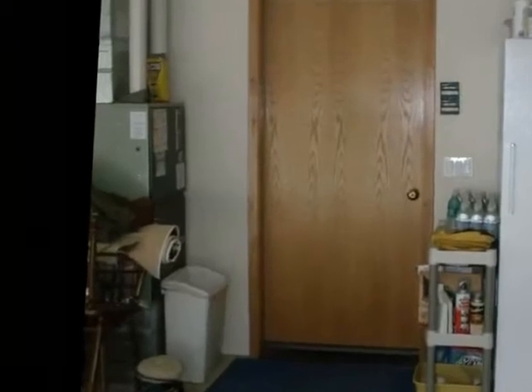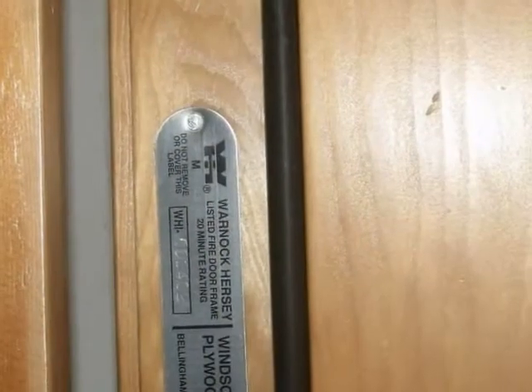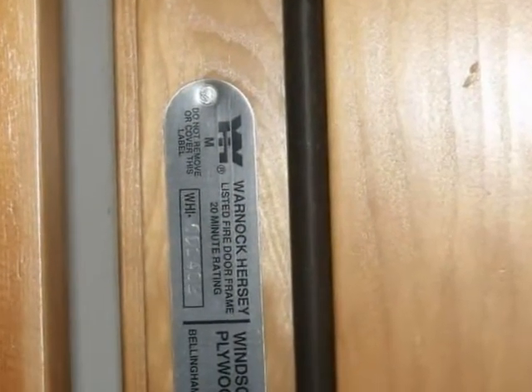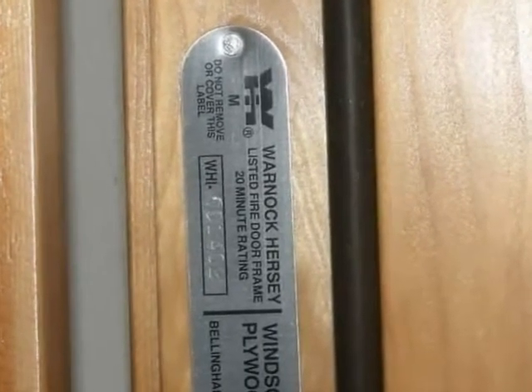Doors between the house and the garage provide some resistance to fire, but such doors do not require a fire rating. A one and three-eighths inch thick solid core wood, steel, or honeycomb core steel door will satisfy the basic requirements. Or alternatively, any door that's factory-labeled as 20-minute fire resistance rated is considered to be suitable for the application.